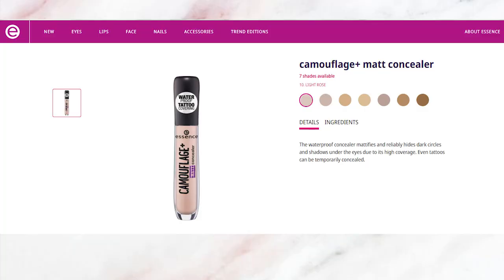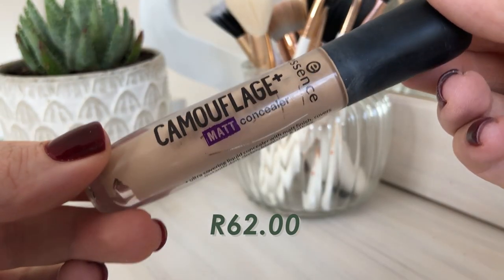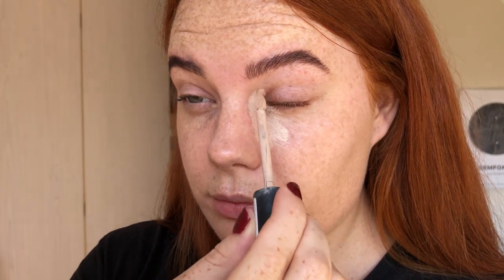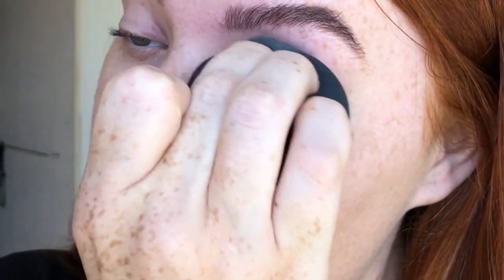The claims on this concealer are that it's high coverage, waterproof, and it comes in two different formulas: matte and hydrating. The packaging is a round thick plastic tube with a teeny tiny, very flexible applicator that can adapt to the shape of your under eyes. The concealer itself is quite liquidy but creamy — not thick or mousse-like — it spreads and blends out very quickly with no streakiness.